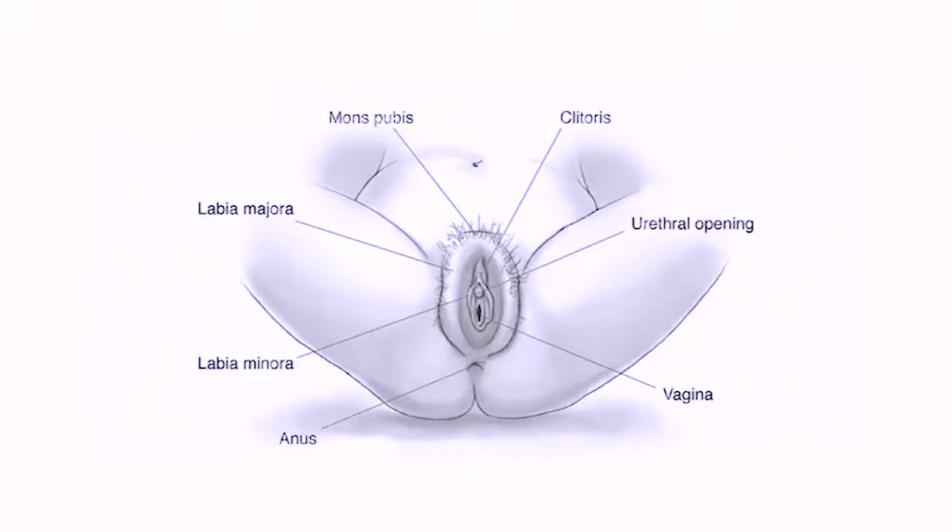Before I get into it, I have to discuss the parts mostly affected by female genital mutilation, talking about the anatomy of the vulva. This diagram shows that the vulva is the external part of the female genitalia. It protects the woman's sexual organs, urinary opening, vestibule, and vagina, and it is the center of a woman's pleasure response.